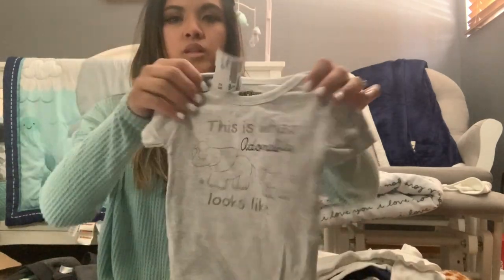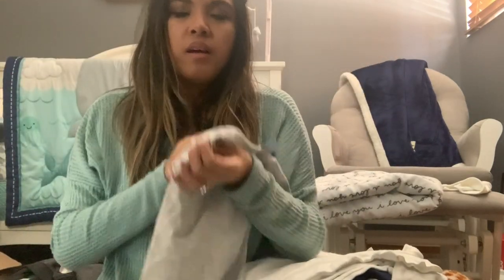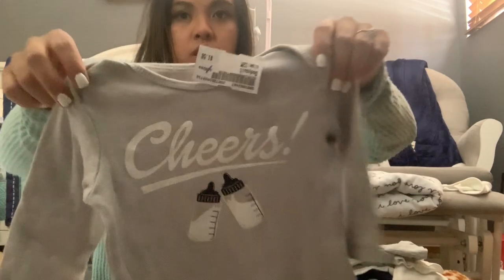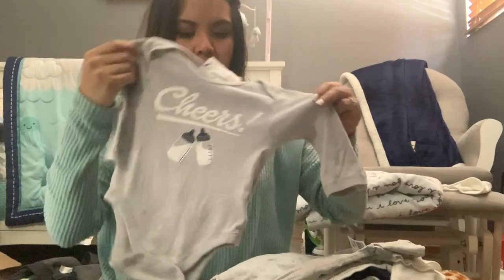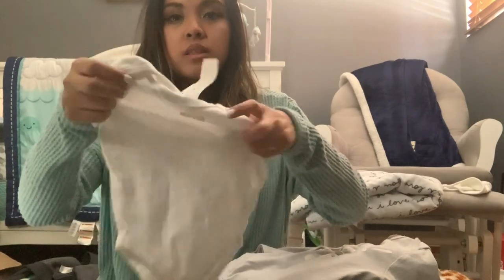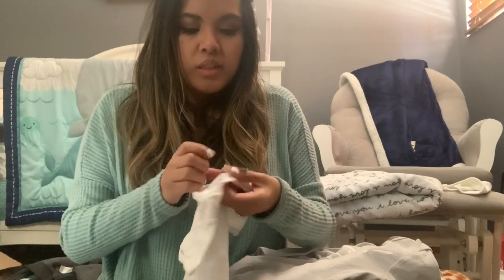This one says 'This Is What Adorable Looks Like' with little elephants, from the brand Nubby — the brand that makes teething toys. Then from Old Navy this one says 'Cheers' with little milk bottles clinking, in six to twelve months — I feel like this will fit him around twelve months. And for the last onesie I got a simple white one from Burt's Bees in six to twelve months. Burt's Bees baby clothing is just such good quality.